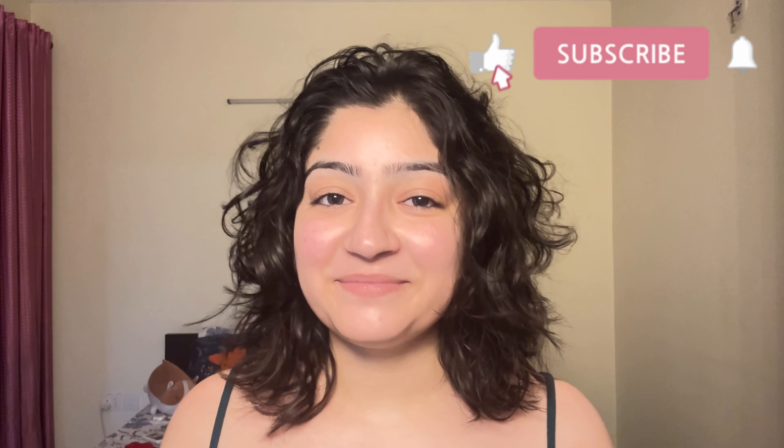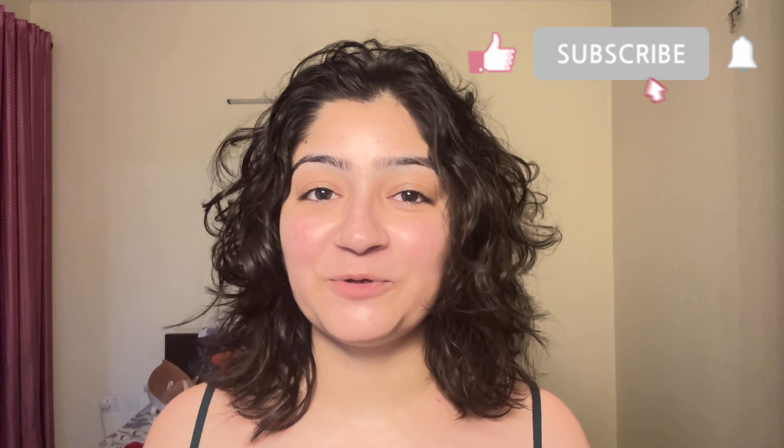Hi guys, welcome back to my channel. I am Nitya Walia and in today's video I am going to be showing you my minimal makeup routine, so let's get started.